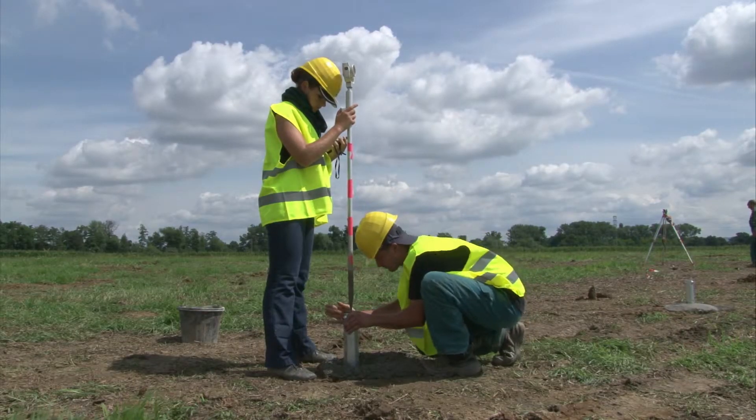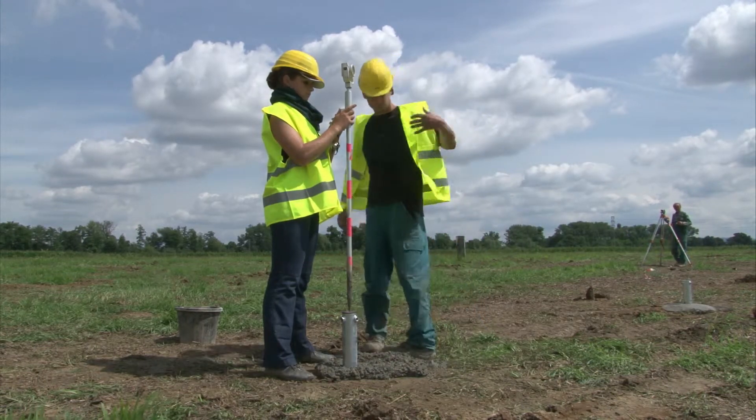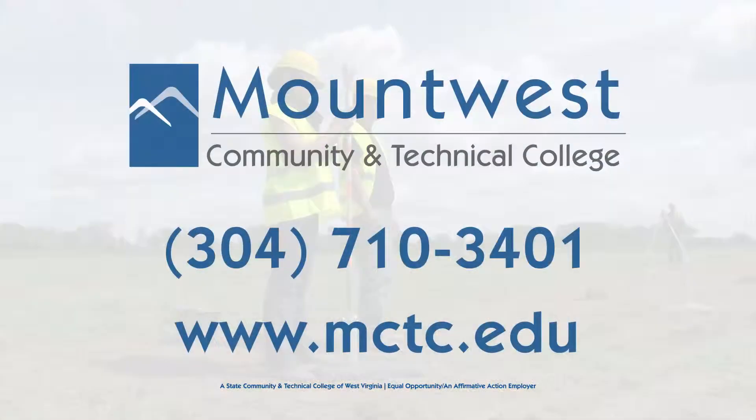More and more businesses are becoming aware of the economic and strategic value of GIS, causing rapid growth in this career field. To get started on a career path in GIS, contact Mound West Community and Technical College today.